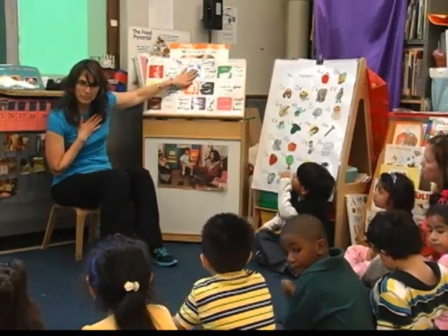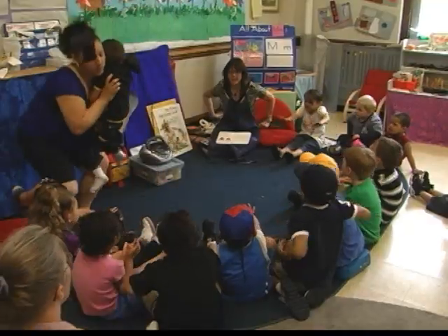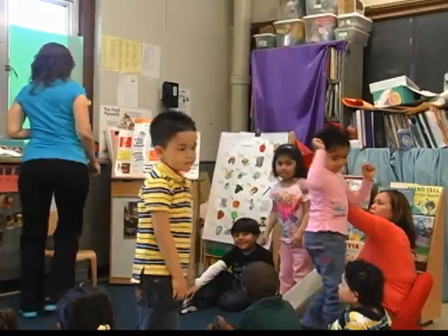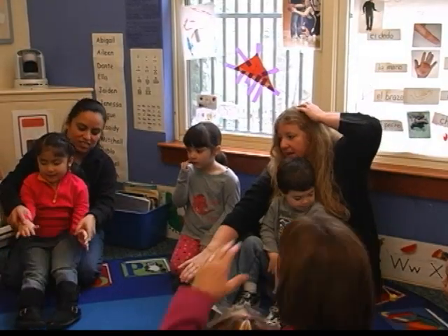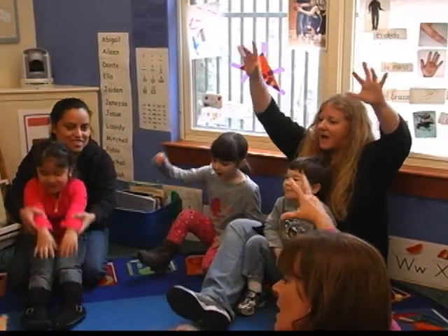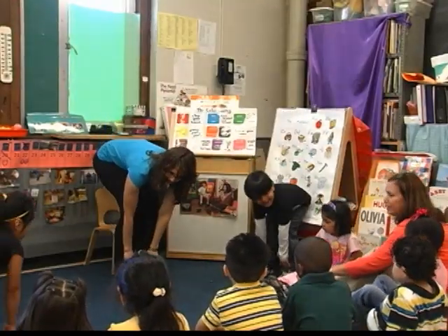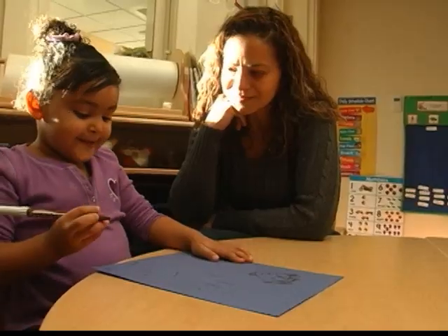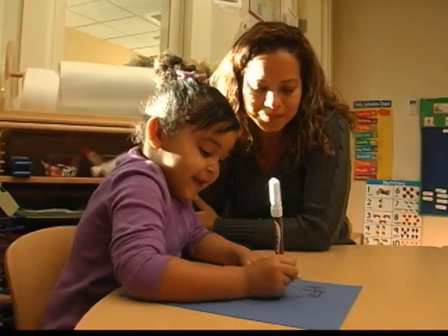Another effective strategy is what's called the total physical response technique. Total physical response strategies include using your body — if you're going to be teaching about verbs, do the actions that you want them to learn. Total physical response, or TPR, builds on the relationship between language and movement, teaching children language in the same natural way that parents model language to their young children. As the teacher speaks, she acts out the language to make meaning clear and expects no oral response from the child.